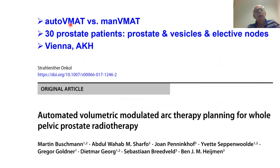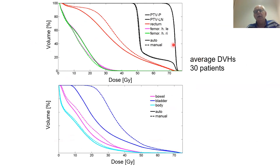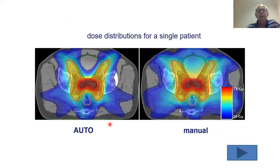A last example: automated VMAT versus manual VMAT for 30 prostate cancer patients treated in Vienna, covering the prostate vesicles and elective nodes. These are average DVHs for 30 patients. The solid lines are auto, dashed lines are manual. For the bladder, there was a huge reduction with auto planning on average. For an example patient, you can see there is a hole in the bladder dose with the auto plan, while the manual plan has dose throughout the bladder. It was really convincing evidence of auto planning superiority.